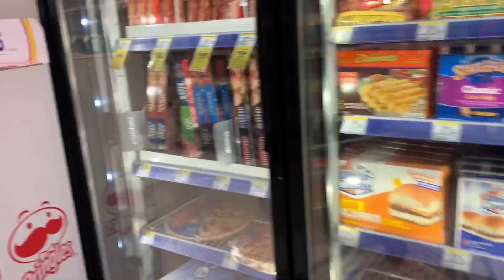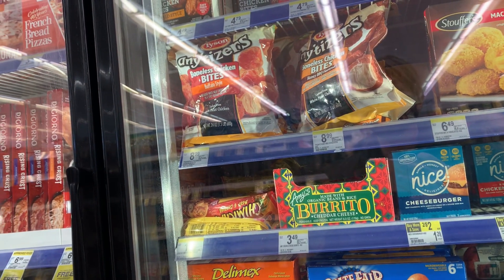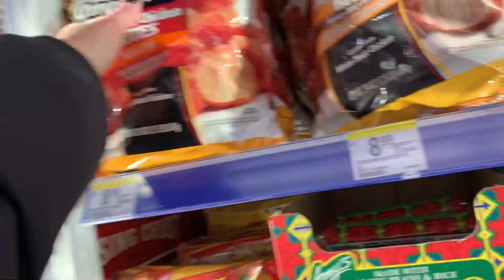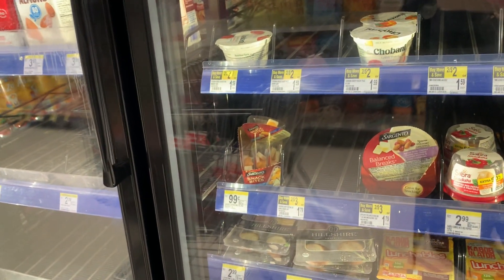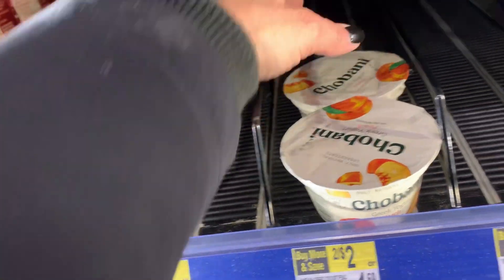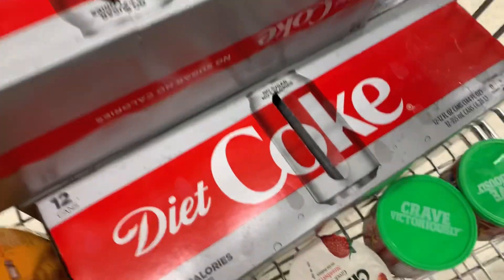Moving on to the Tyson Any'tizers — they had honey barbecue and Buffalo style in my store. I don't think my husband likes Buffalo flavor things, but I'm going to get these anyway because I do, and he might like them. These are priced at $8.99. Chobani yogurt is a fantastic deal — it's every day regular priced two for $2 or $1.39 each, and we have Ibotta rebates for 75 cents each, bringing these down to just a quarter. So I'm going to grab two of the Chobani yogurts.